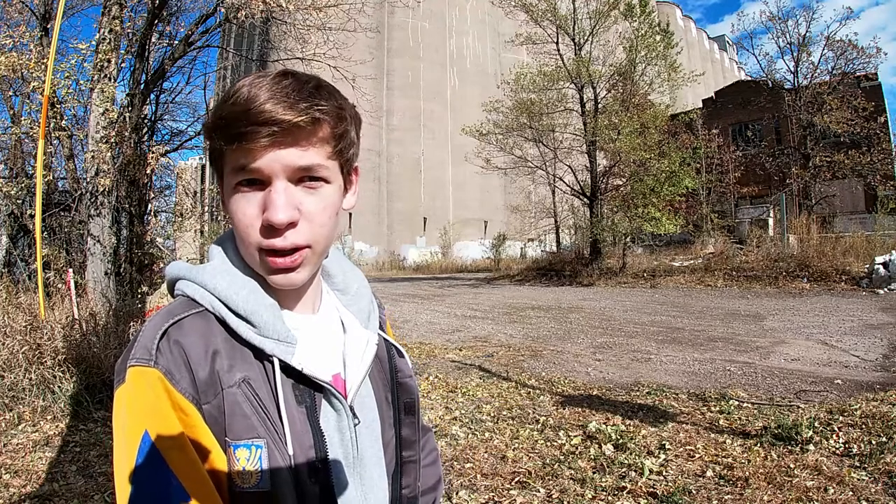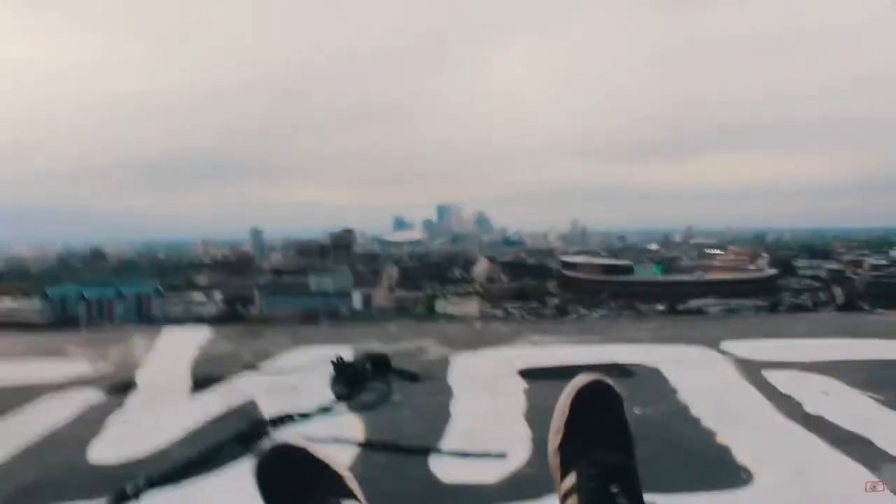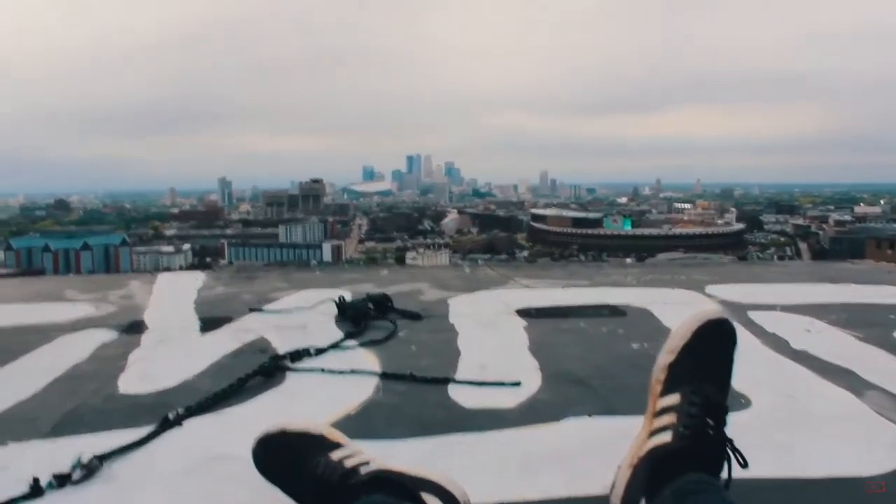The decaying buildings were dangerous — many holes led to giant drops that could kill people — and multiple deaths occurred at elevators like the Bunge Elevator, from explorers navigating the halls. But with the reward of a great view of Minneapolis, walls to spray whatever you want on, and just a good time, the elevator drew many urbex explorers and graffiti artists to its halls.